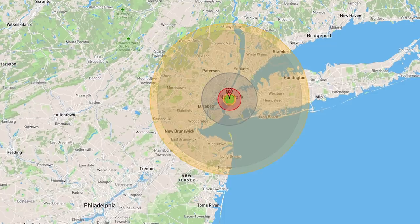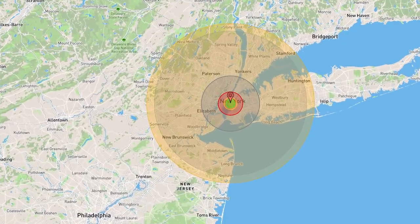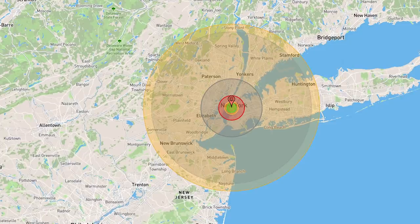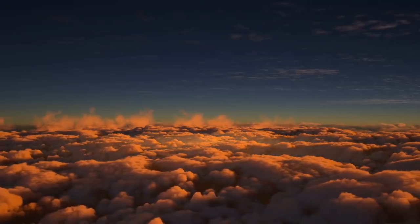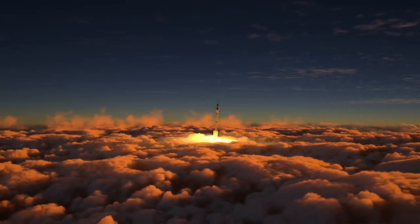The most powerful nuke detonated on Earth was the Tsar Bomba, which had a yield of over 50 megatons. If it were dropped over New York, the blast radius would reach well into New Jersey, and Midtown Manhattan would pretty much be gone. Now, as destructive as these weapons might seem to us, they're still considered relatively low-tech in the Star Wars galaxy.